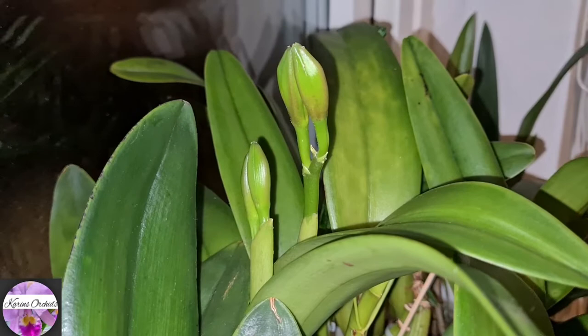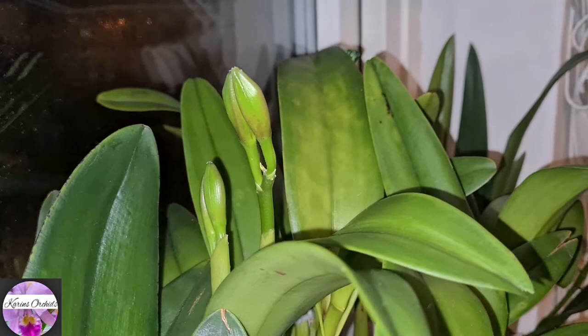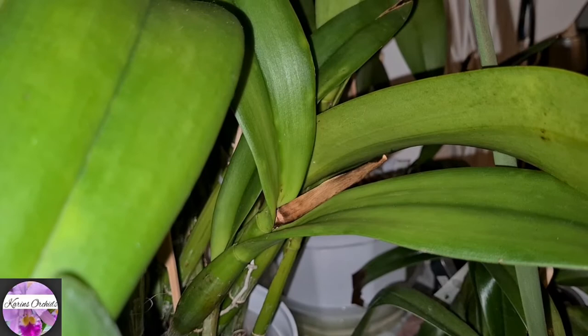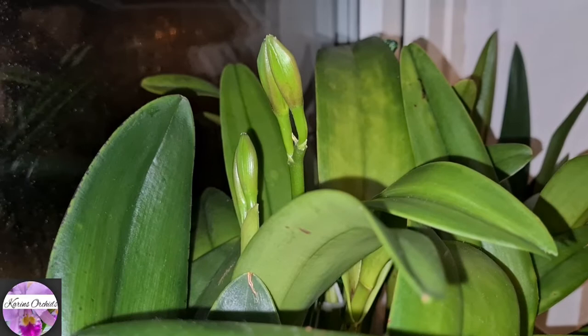The buds on my RLC Fushu Glory Happy Holiday are developing nicely — four buds on two canes this time. There's a little brownish old sheath there that should be containing something, if it follows its usual normal schedule, but it's not. At least she produced two good canes with a little bit of light to help it.